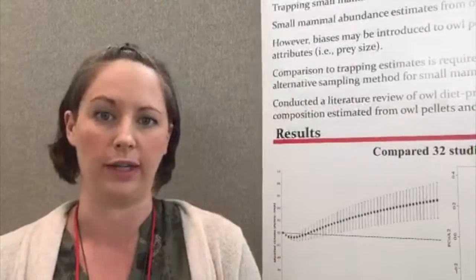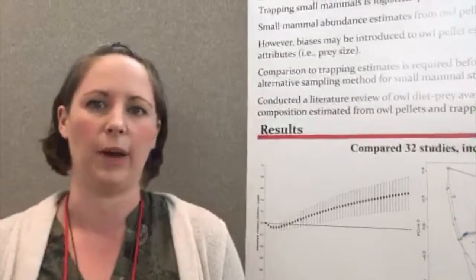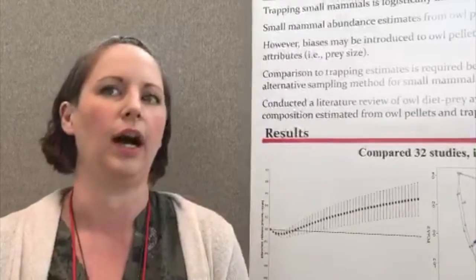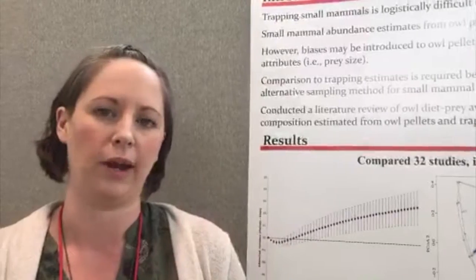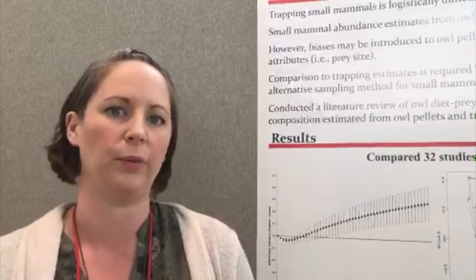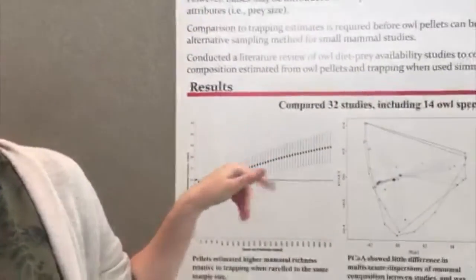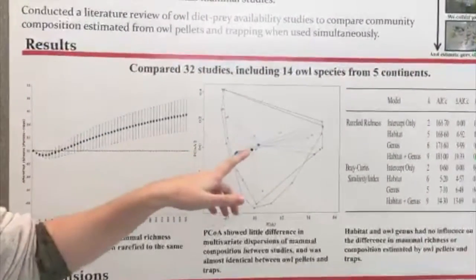We were concerned that pellets weren't really representing the actual small mammal community we were trying to study. So what we wanted to do was verify that owls are generalist predators — that they were eating whatever they could find within their foraging range. To do that, we did a literature review comparing diet composition estimated from pellets to what was found from trapping. We found 32 studies that we could compare, covering 14 different owl species from five different continents — a sort of global meta-analysis.